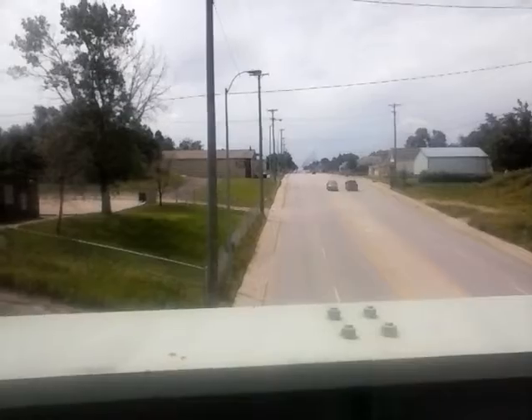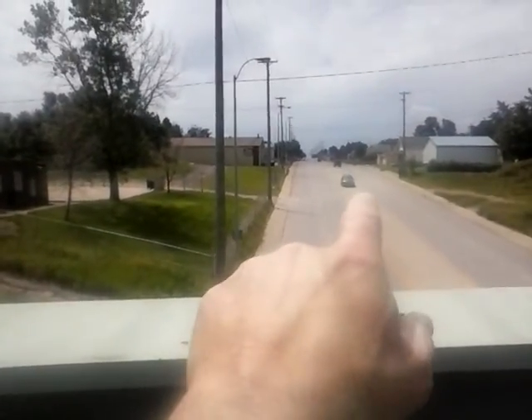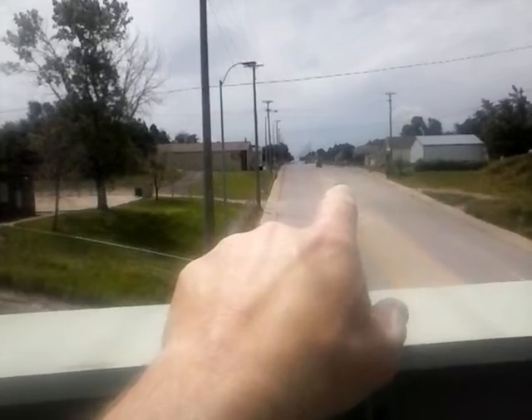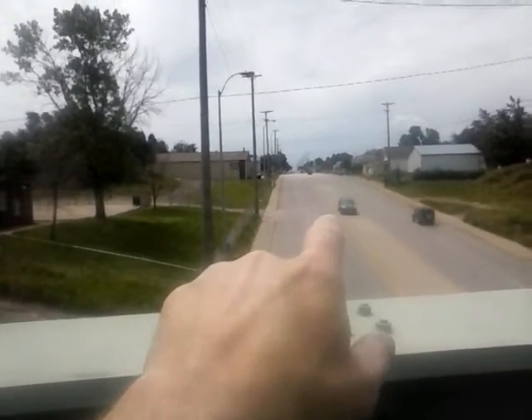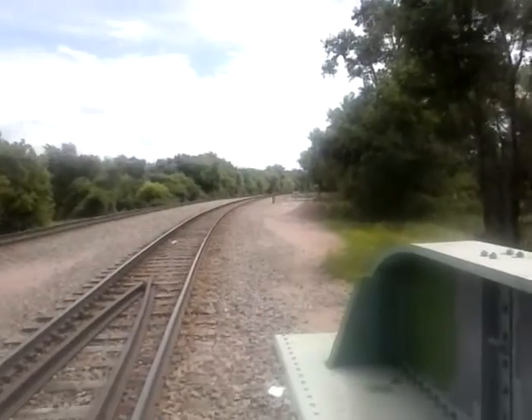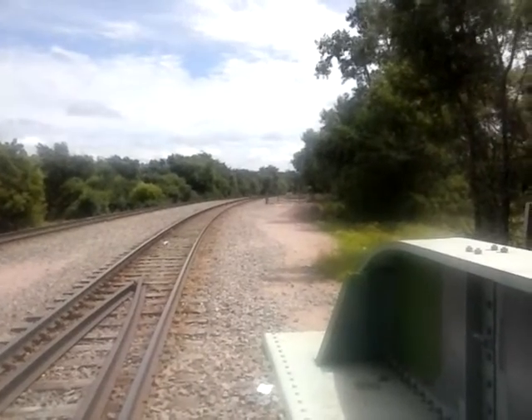That's Cliff Avenue, and my apartments are just three blocks down at that red light. Right down there is Franklin Food Mart, where I found the cereal and the garlic bread in the dumpster this morning.